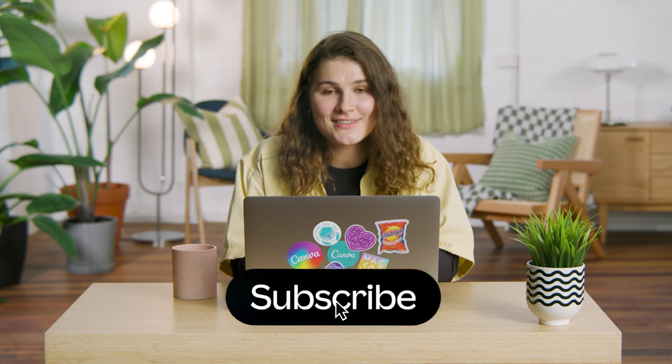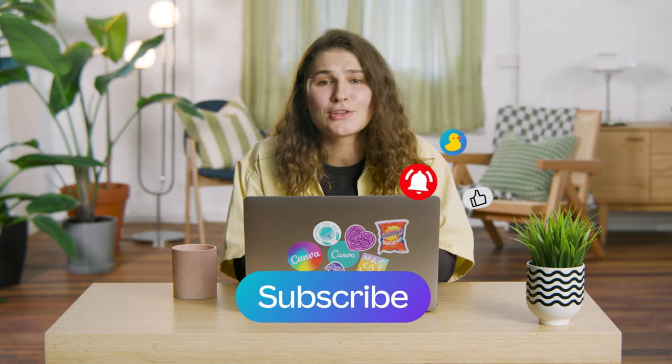Need more design inspiration? Check out our playlist. We have lots of tutorials conducted by design experts — you'd love them for sure. Here's one of my favorites. See you next time!